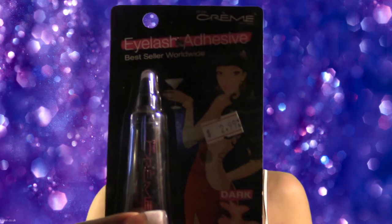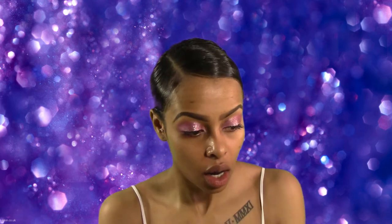If anyone's wondering what lash glue I use, I would highly recommend this one — the packaging says best seller worldwide and I believe it. I bought this not too long ago after trying a ton of different ones because I don't appreciate my lashes falling off halfway through the day or having white glue next to my lashes. I would highly recommend this lash glue; you can probably find it online if you search 'cream lash glue.'